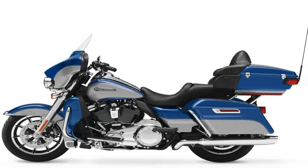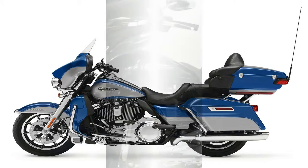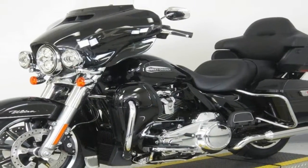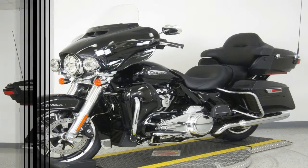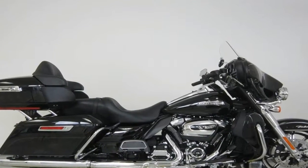Fuel capacity: 6 gallons. Manufacturer country: USA. Manufacturer type: touring cruiser. Wet weight: 904 pounds. Dry weight: 877 pounds. Wheelbase: 64.1 inches.